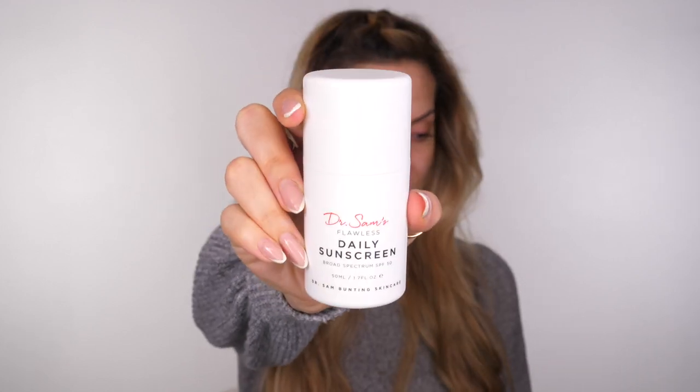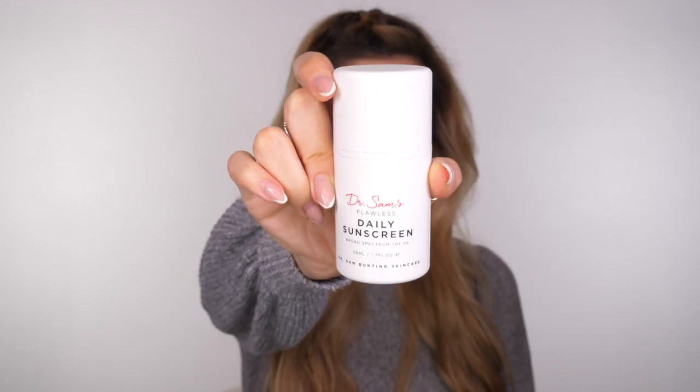If you want to try the Algenist Blue Algae Vitamin C Dark Spot Correcting Peel, you can get it at Cult Beauty — I'll link it in the description. It's really important after applying a peel to apply some SPF. I'm going to use the Dr. Sam Bunted Flawless Daily Sunscreen, which is a broad spectrum SPF 50. It's great for blemish-prone skin, non-comedogenic, fragrance-free, and contains 5% niacinamide which is great for smoothing out your complexion.